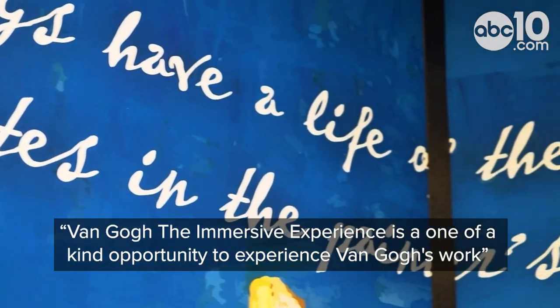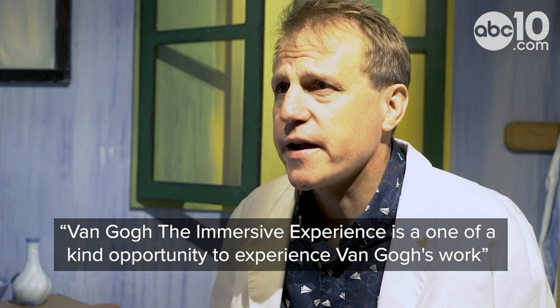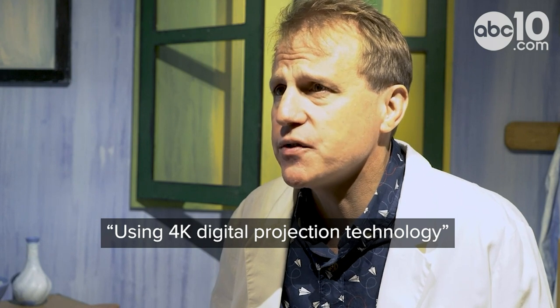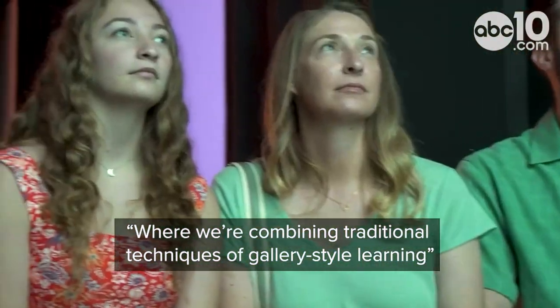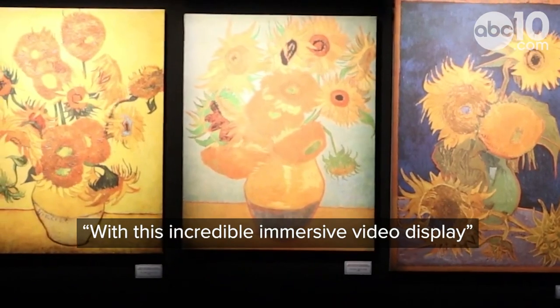Van Gogh: The Immersive Experience is a one-of-a-kind opportunity to experience Van Gogh's work using 4K digital projection technology. It's really a new type of museum where we're combining traditional techniques of gallery style learning with this incredible immersive video display.